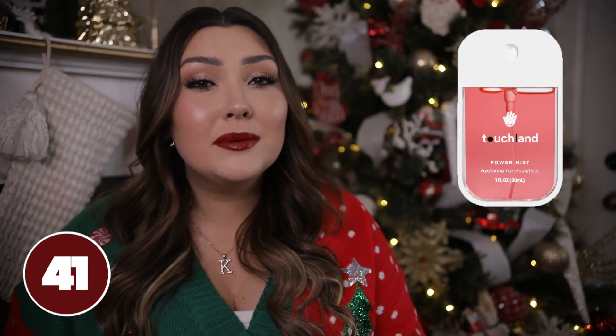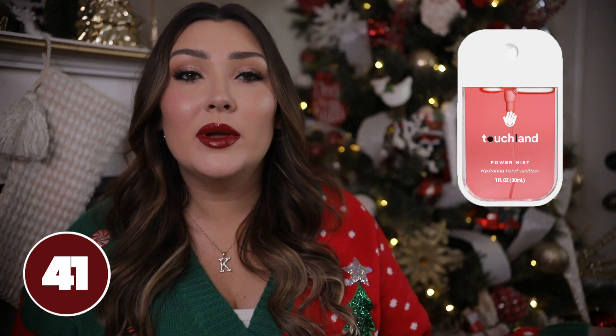A set of towel scrunchies would be a good idea — these are from the brand Kitsch. When you get out of the shower and don't really feel like doing your hair right away, these are great to just put in your hair to stop it from dripping everywhere. They really do absorb a lot of water and make your hair dry faster. They also come in a lot of really cute patterns and they are such good quality.